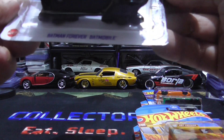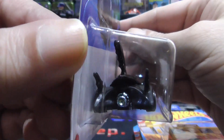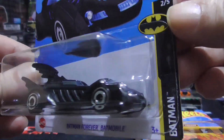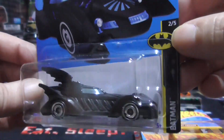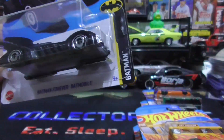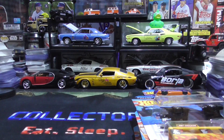Alright, we have the sweet Batman Forever Batmobile. This is a nice one — they had like three of these. I probably should have taken all three but I only need one, left it for someone else. This is my first time seeing these.